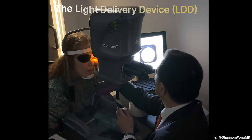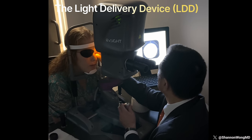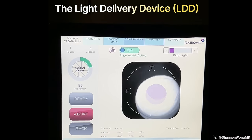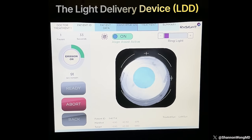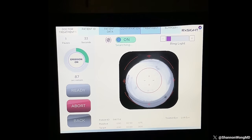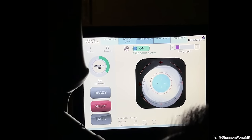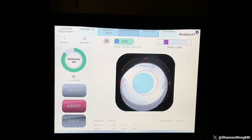Starting three weeks after receiving the light adjustable lens, we use a light delivery device to adjust and customize the focus of the lens to improve reading vision in one or both eyes. So starting three weeks after surgery, in addition to seeing clearly far away without glasses, you start seeing better up close and at mid-range. We adjust the focus with the light delivery device, then have you test-drive your vision in the real world for one week. If another treatment is needed, we perform another LDD treatment to help you see your best at all distances. Once you like your vision, we lock in the setting, and your vision is then permanent. You can discontinue the UV-blocking glasses 24 hours after the final lock-in treatment.